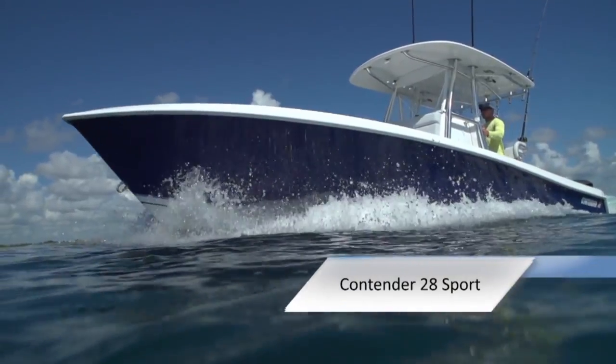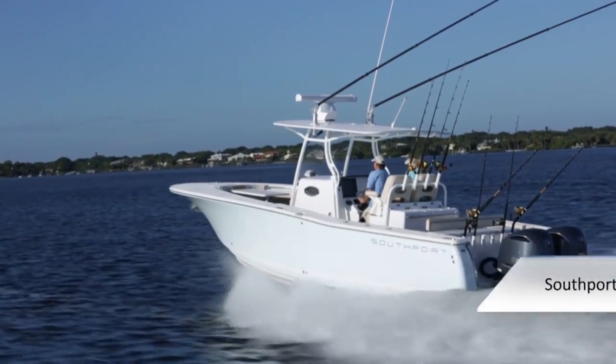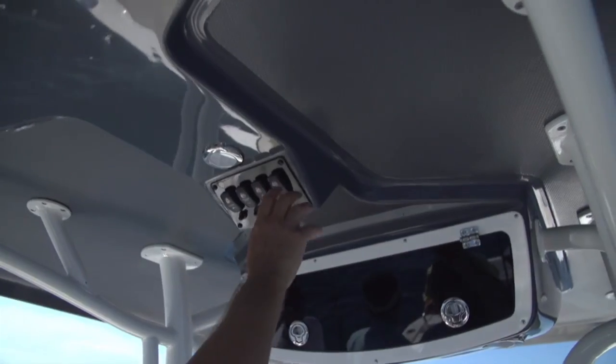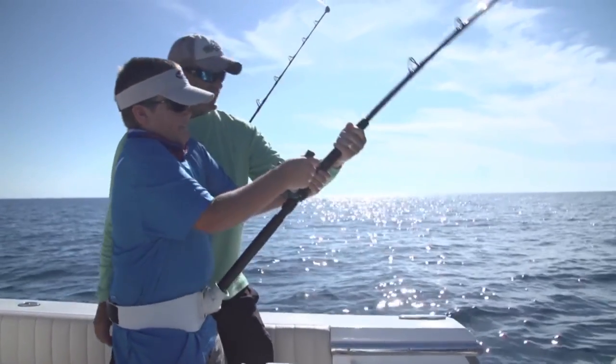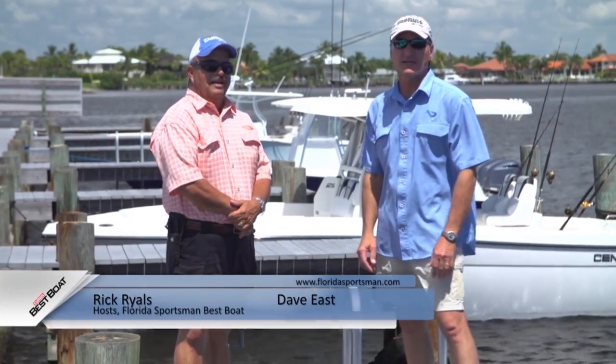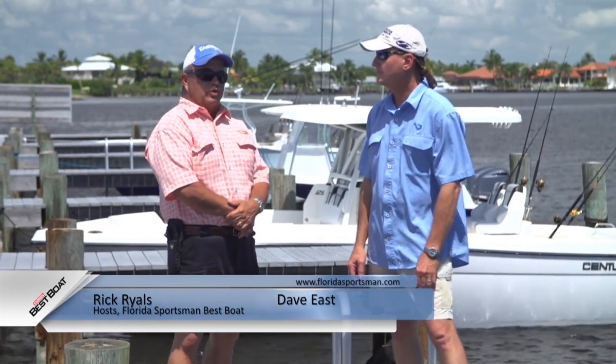The three boats featured are the Contender 28 Sport, the Century 2901, and the Southport 29FE. They'll be conducting walkthroughs, test drives, and reviewing key features to help you decide if this is the best boat for you. I'm Dave East, boating editor of Florida Sportsman Magazine, and I'm Rick Riles, program director of Florida Sportsman Radio.